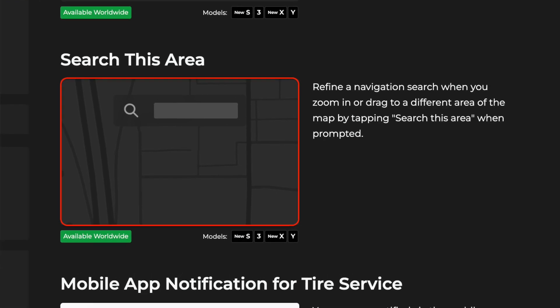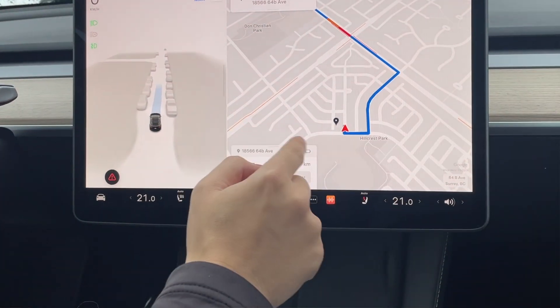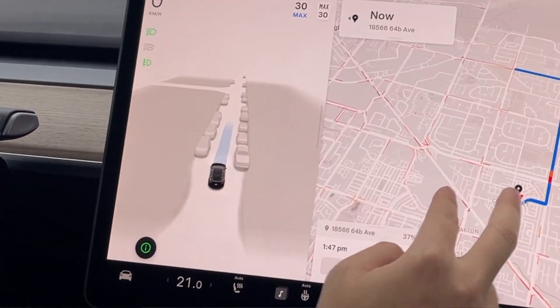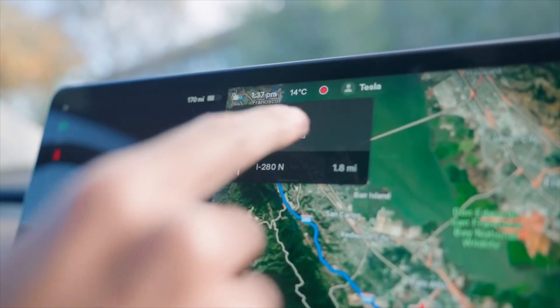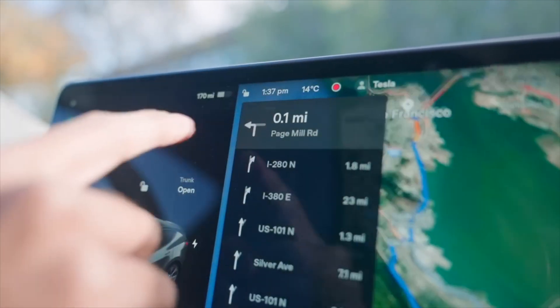Starting off, there will be a new search this area feature, allowing you to drag the map to a different location and it will automatically query the same data once again. Then we finally have predictive text coming to navigation — in the search bar, it will try to suggest words and terms as you type and fill them in, and you can select each one if it doesn't suit your needs.